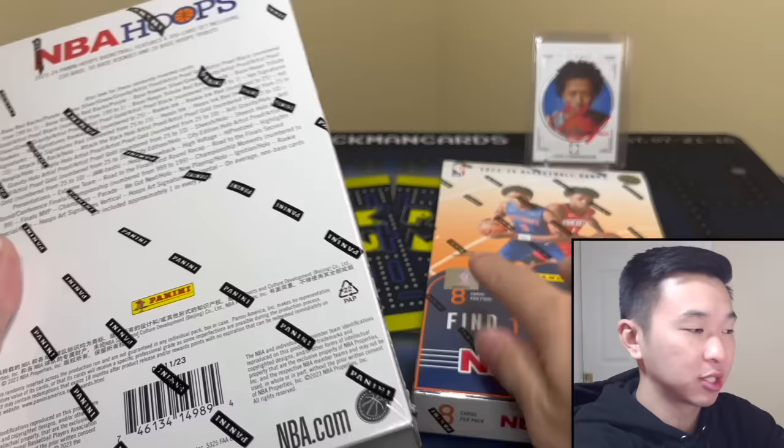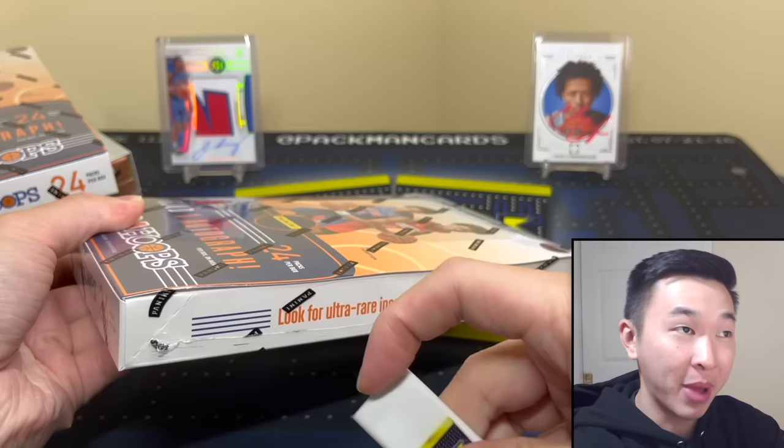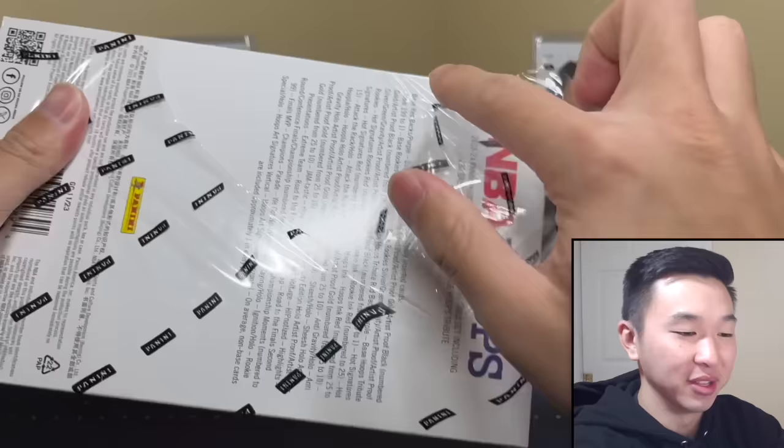Let's crack the packs and see what we got. I like Hoops — lots of packs, lots of base, lots of inserts, but it's fun. These are the first cards of the NBA season.